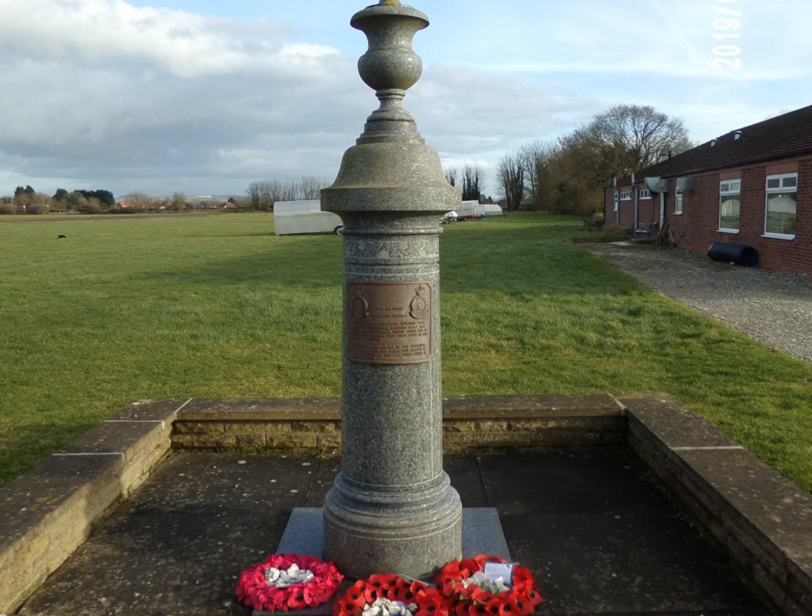Hello everyone and welcome to another video looking at RAF bases. The subject of this video is RAF Pocklington.